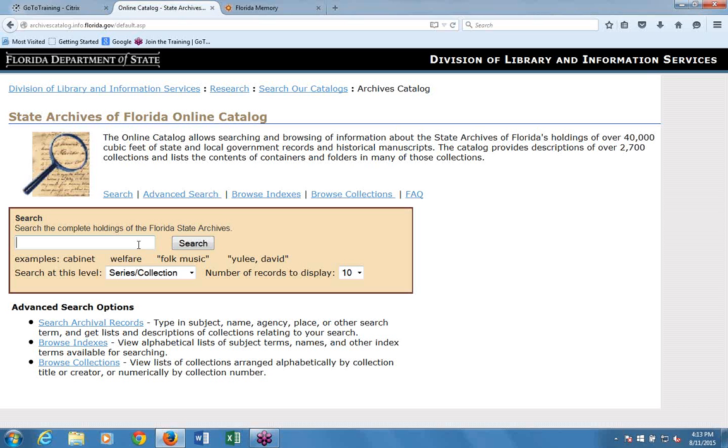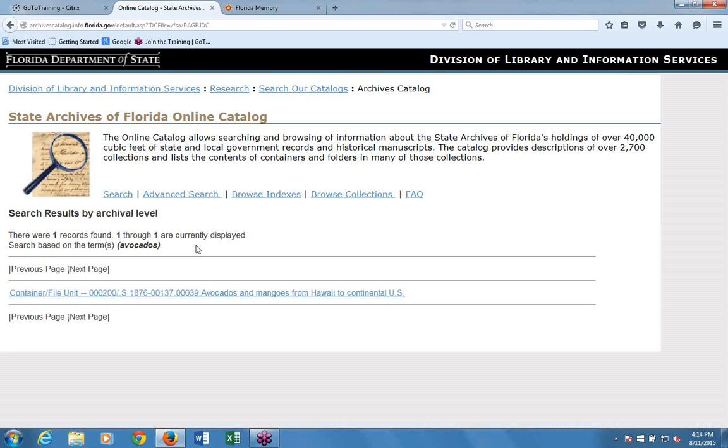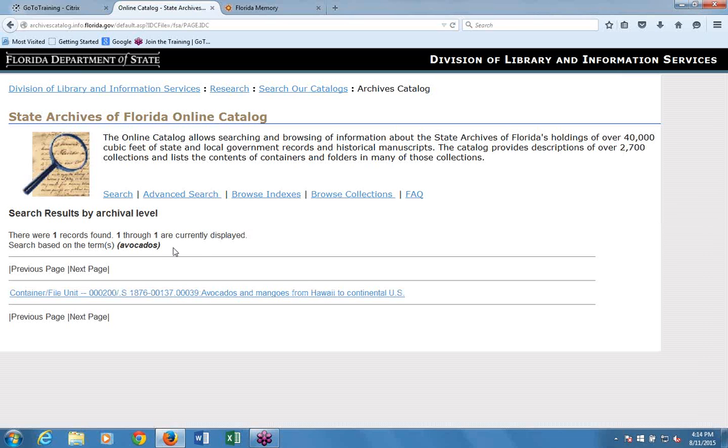Let's try searching for 'avocados' at the all levels option. We get one container or file unit—a folder titled 'Avocados and Mangoes from Hawaii to Continental United States.' Given how important the avocado industry is in Florida, something must be wrong, so let's go back and try the singular 'avocado' instead.